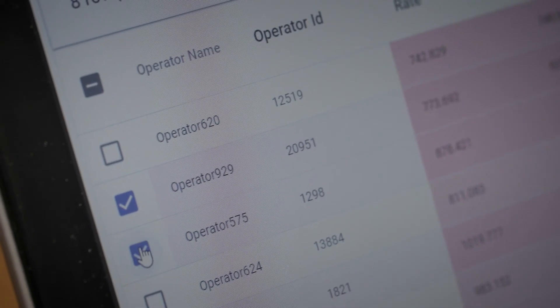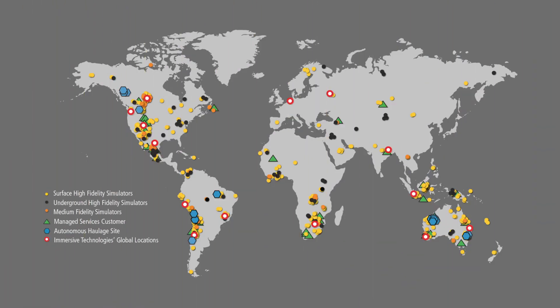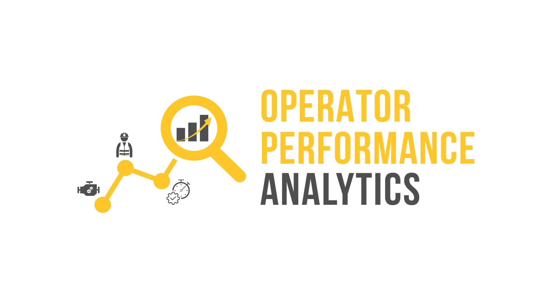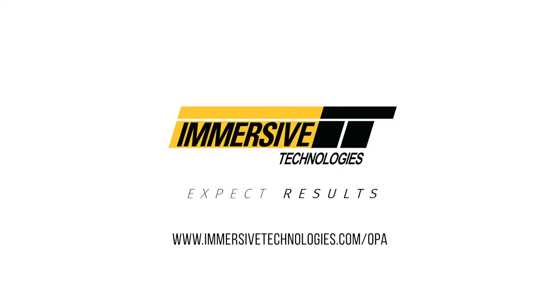Hosted in the cloud, Operator Performance Analytics is available from anywhere at any time. Join the growing list of operations who are using powerful analytics to drive safer, more engaged workforces and more productive operations. Learn how to unlock your operation's highest potential with Operator Performance Analytics. Contact us for a demo or visit our website for more information.